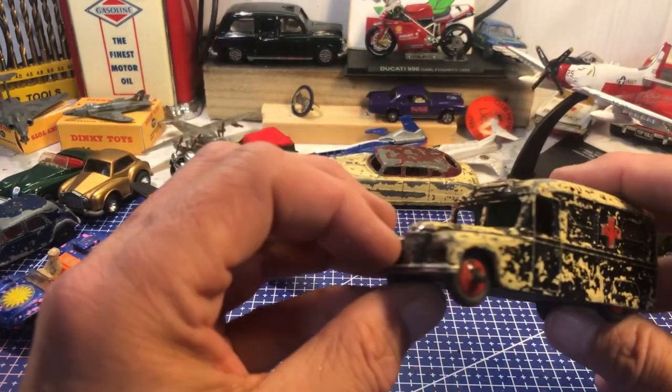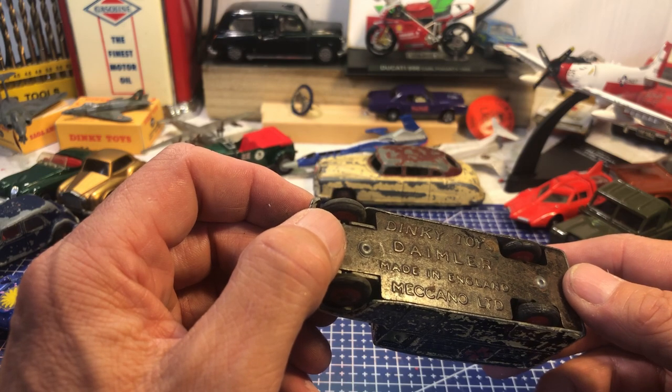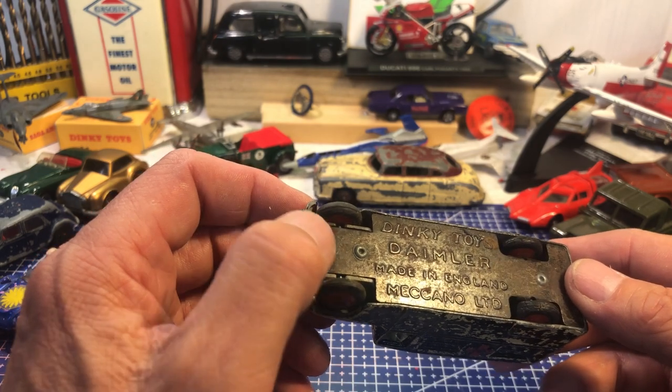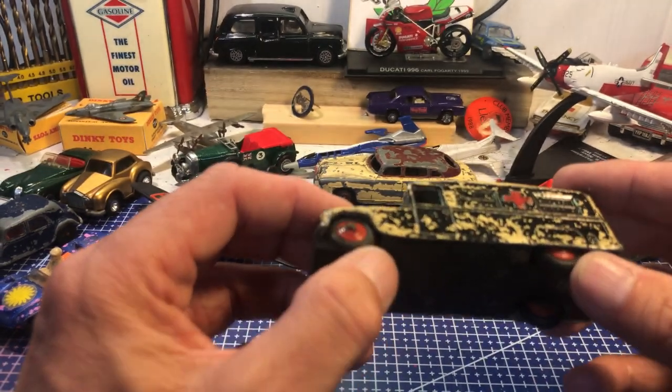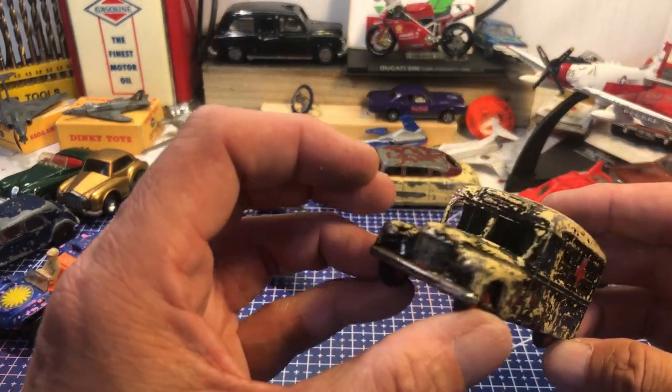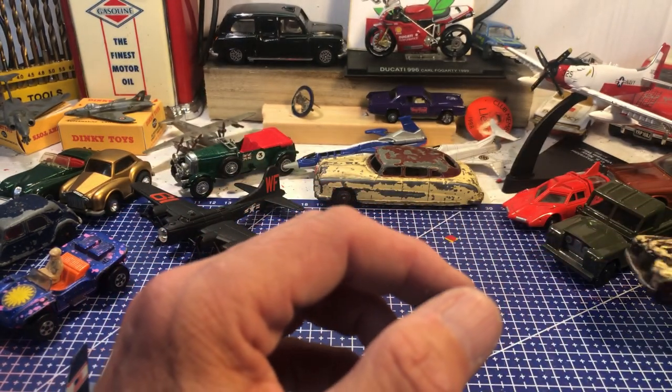An ambulance — First World War Daimler, made in England by Meccano Limited, Dinky Toy. The rivets are very warm and the tyres too, but a lovely example of a very early model.